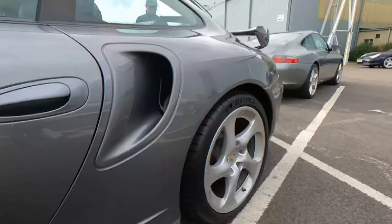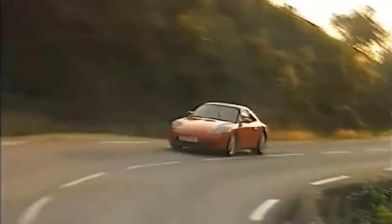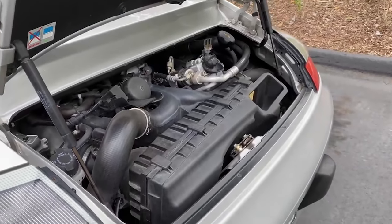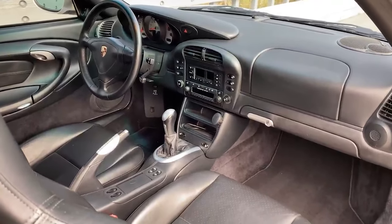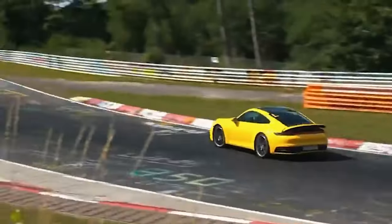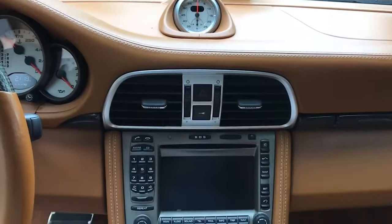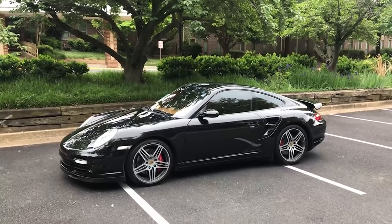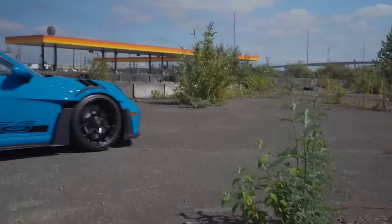Speaking of the future, the new millennium welcomed a significant shift for the Porsche 911. The 911 996 marked the start of a new era, trading its air-cooled engines for water-cooled ones. The model was more aerodynamic and boasted a revamped, plush interior. The 911 continued to evolve, with the 997 and 991 models bringing in a suite of advanced technology, improved performance metrics and unique design cues, all while maintaining the unmistakable charm that made the 911 a legend.